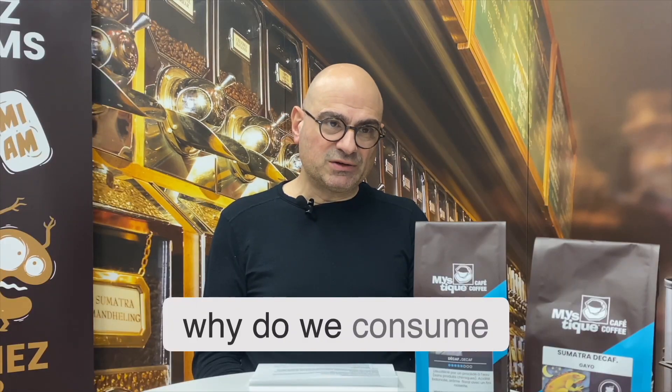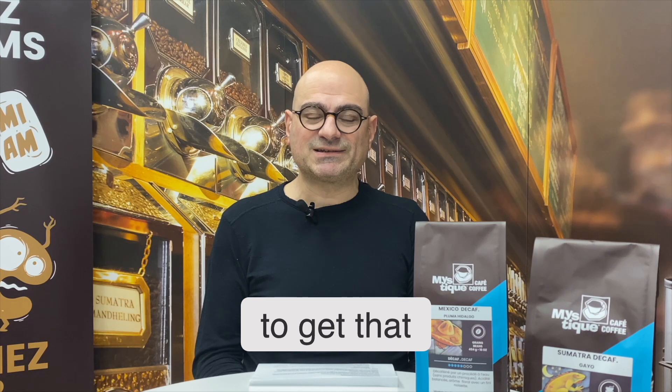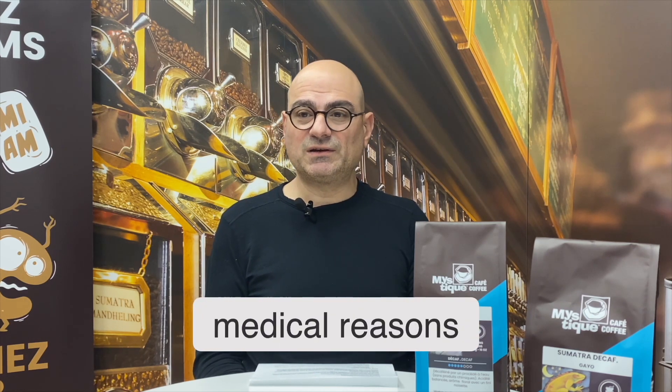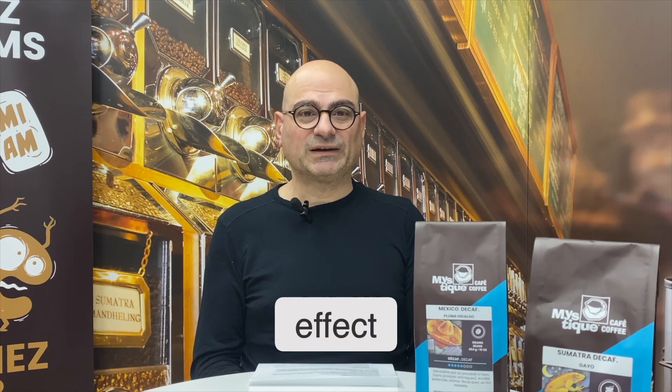So basically, why do we consume decaf coffee? It will reduce our intake of caffeine if there are certain time slots during the day when we don't want that stimulus. A lot of times medical reasons — pregnancy or other medical conditions — push people to consume decaf coffee, basically having the taste and enjoying a cup of joe without the caffeine effect.